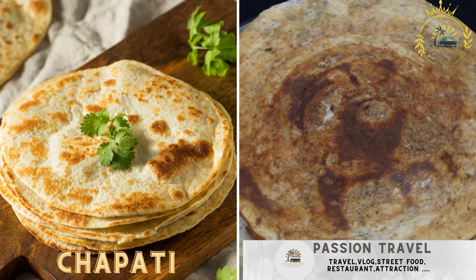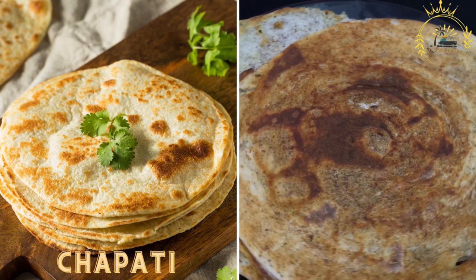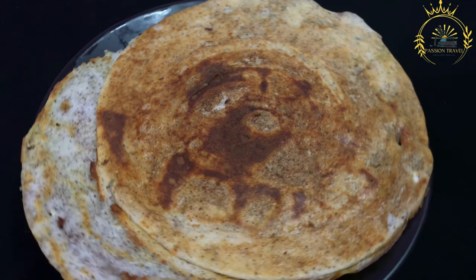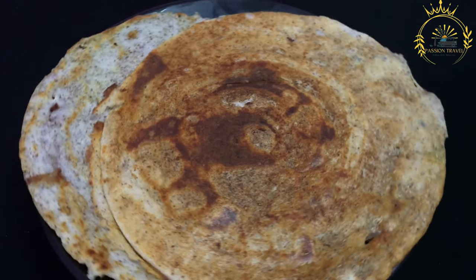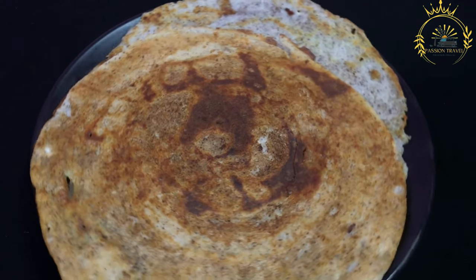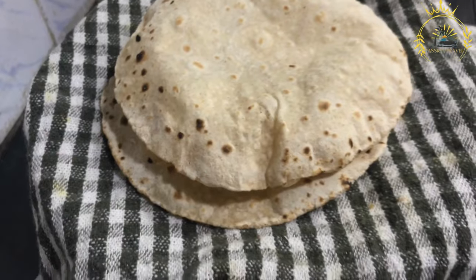Chapati: flatbreads that are soft and slightly crispy, often served with meat or vegetable fillings. Chapati is a type of unleavened flatbread popular not only in Rwanda but also in many parts of East Africa and South Asia. In Rwanda, chapati is a beloved street food and accompaniment to various dishes, known for its soft, flaky, and slightly crispy texture.